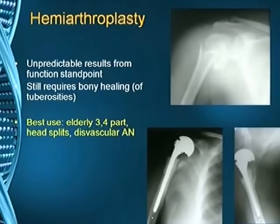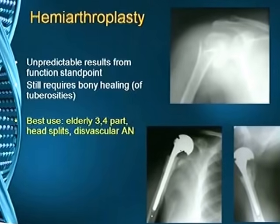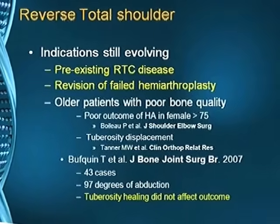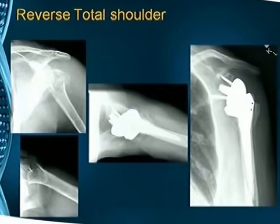Hemiarthroplasty is best used in elderly patients with head splits; however, it leads to unpredictable results from a functional standpoint. Reverse total shoulder arthroplasty is still evolving; indications include pre-existing rotator cuff injuries and revision of failed hemiarthroplasty.